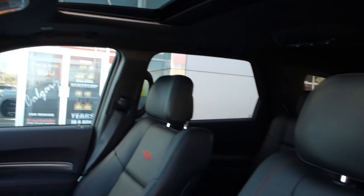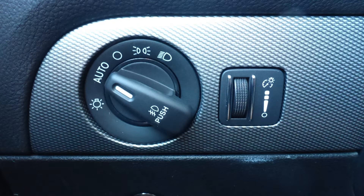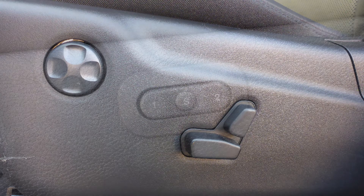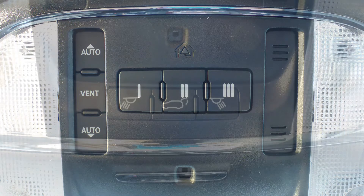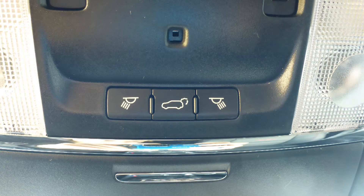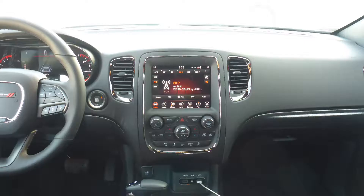Some of the features include a remote start system, blind spot and cross path detection, automatic headlamps, power adjustable seats with lumbar adjust and memory, a universal garage door opener, a powered lift gate, and steering wheel mounted audio controls with adaptive cruise control.